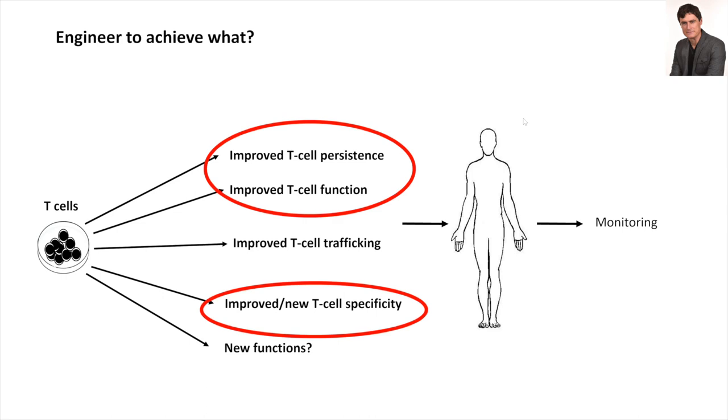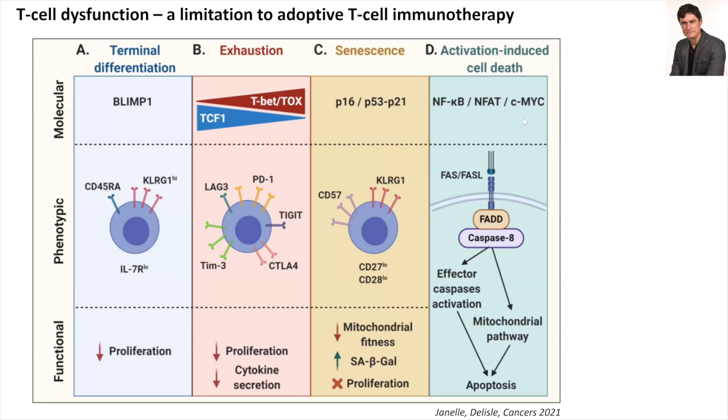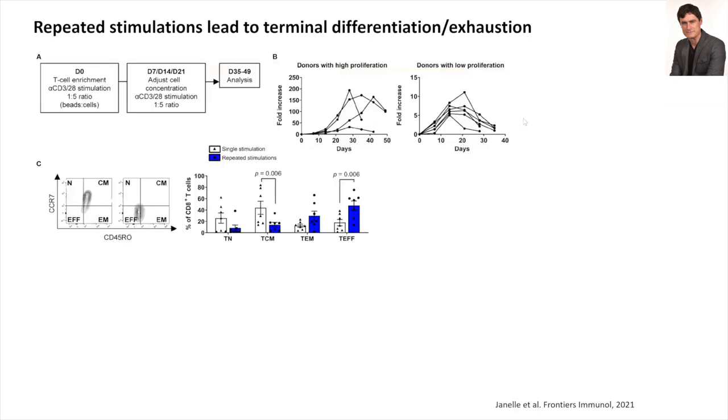I mostly worked on two aspects circled in red, and I'll show you recent published stories about findings we've made in these areas. On T-cell dysfunction — Luis Alberto did a very good job on that; he said he would not discuss senescence, and that's excellent because that is what I'm going to talk about. We did an experiment several years ago where we repeatedly stimulated ex vivo T-cells with anti-CD3/CD28.